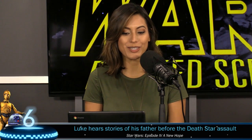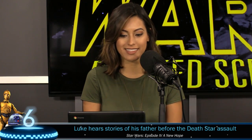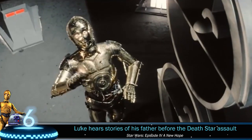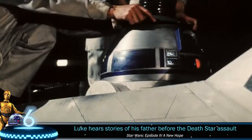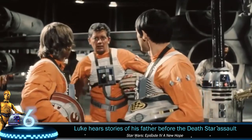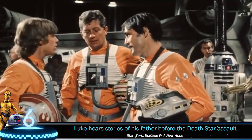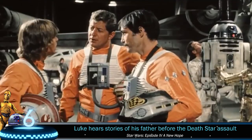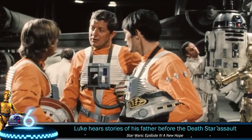Number 6: Luke hears stories of his father before the assault on the Death Star. Luke didn't learn the true nature of who his father was until Empire Strikes Back. He was given snippets throughout his life, and we first hear information about his father when Obi-Wan gives him some detail from a certain point of view. In this deleted scene, Luke is reunited with his hometown friend Biggs and then given yet another tidbit about his father through a pilot from the Rebellion.